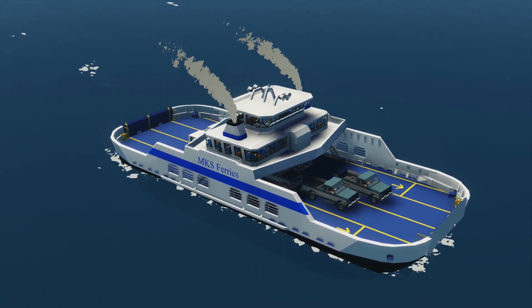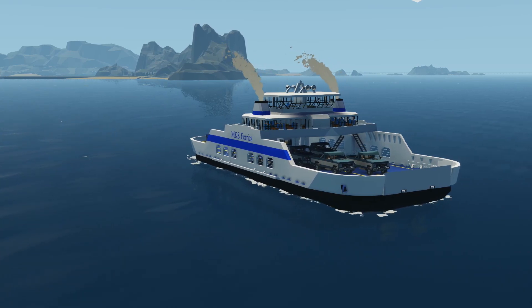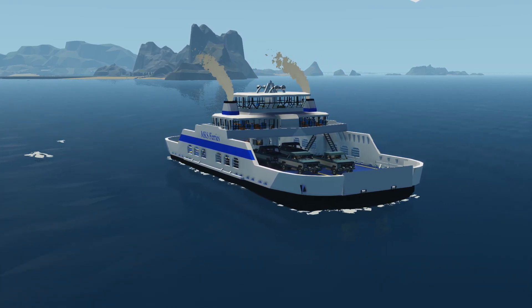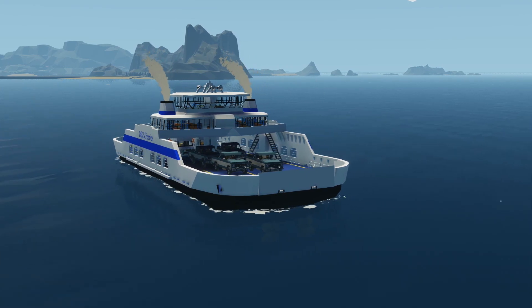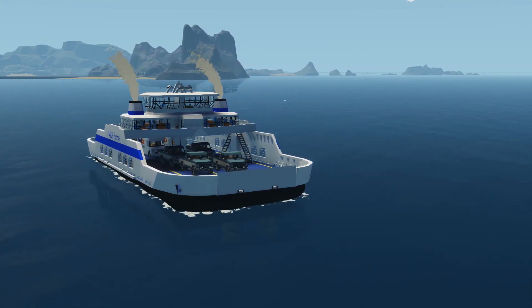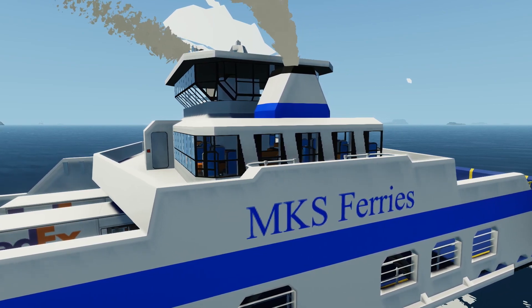You are looking at my most ambitious project to date. I've been working on this ferry for a few days now and decided that I want to take this to the next level. The goal of this project is to create a fully automatic ferry line that moves between two island ports by itself. Its name will be MKS Ferries, an acronym for my initials followed by Shipyard.